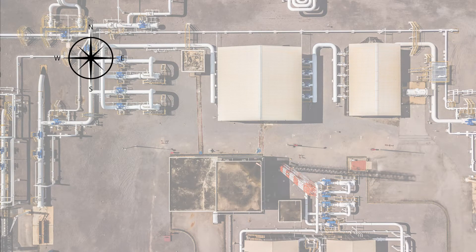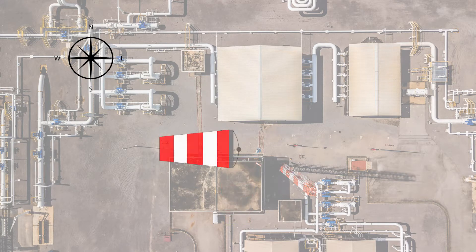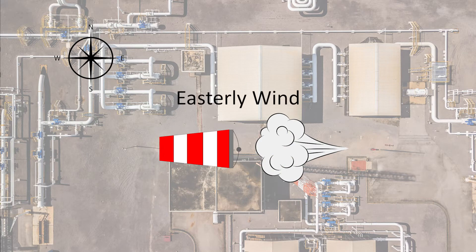It sounds confusing, so let's look at a few examples. If the flags and windsocks are pointing south, then it would indicate a northerly wind. If they are pointing west, it would mean there is an easterly wind.